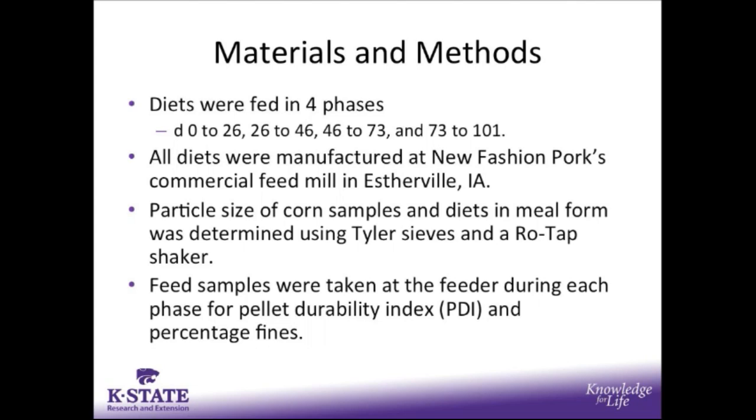With those pellets, we determined PDI, or Pellet Durability Index, and we also determined percentage fines.